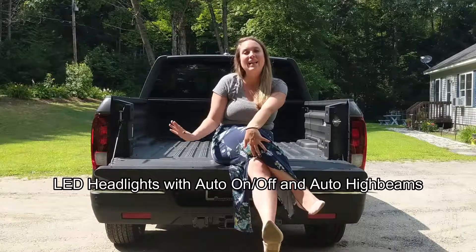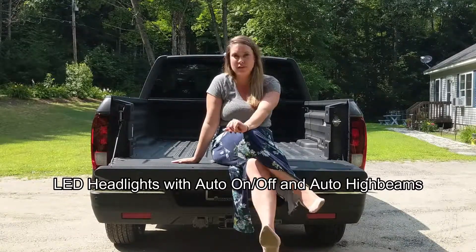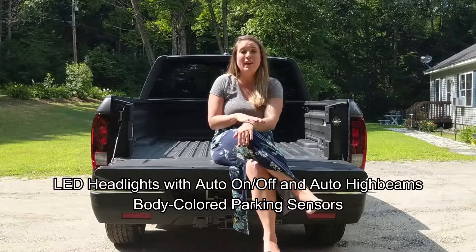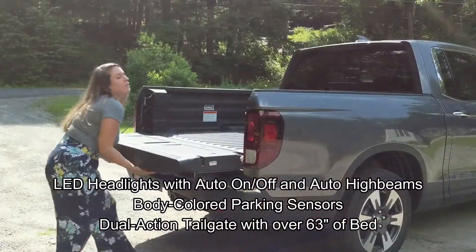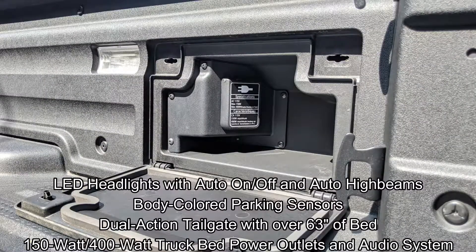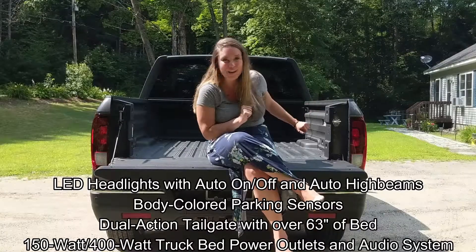Here on the exterior, we have LED headlights with auto on-off and auto high beams, we have body-colored parking sensors, we have the dual-action tailgate with over 63 inches of bed in the back, and we also have a 150 watt, 400 watt truck bed power outlet, and the truck bed audio system.